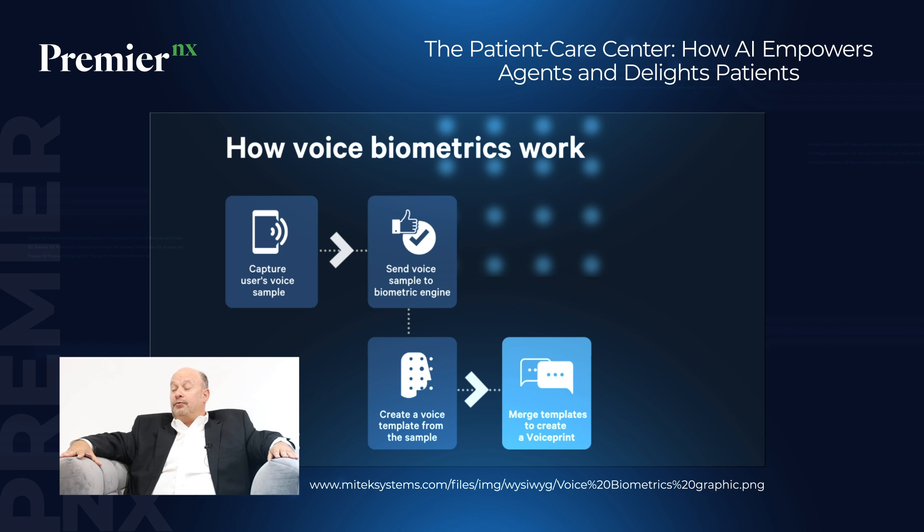How does HIPAA fit into this? HIPAA plays a tremendous role. AI can improve HIPAA verification through voice biometrics and two-way verification. In the past, you were relying solely on human-to-human interaction. Now you can add additional layers of security to help verify and protect patients' information.